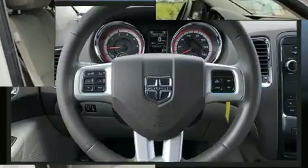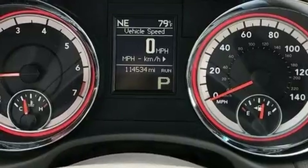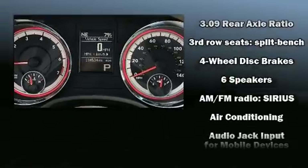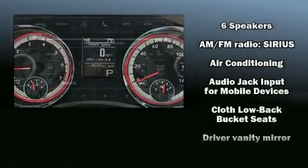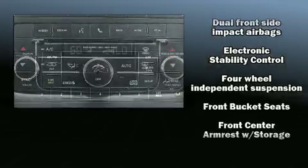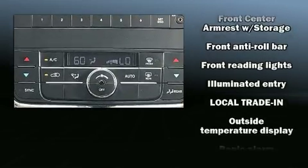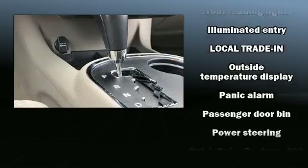Dodge prioritized practicality, efficiency, and style by including a tachometer, adjustable headrests in all seating positions, fully automatic headlights, remote keyless entry, and more. Dodge ensures the safety and security of its passengers with equipment such as dual front impact airbags, head curtain airbags, traction control, and brake assist.